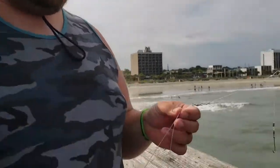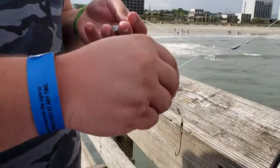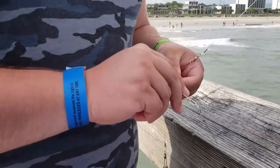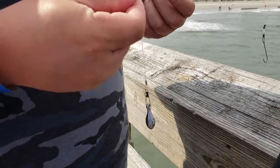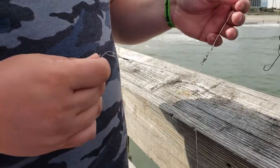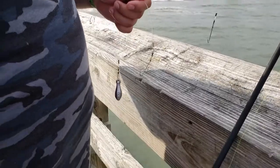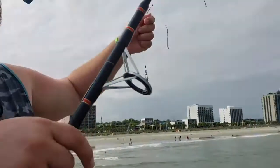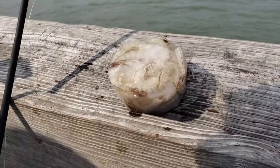Hey guys, this is the rig setup that they sell you here at the beach. It looks like a leader line with a two-ounce sinker weight to hold you on the bottom for the tides. Looks like size 4 long chain hooks. Got two setups on this rod. Looks like a 300 series open face reel. We're going to be using frozen shrimp.